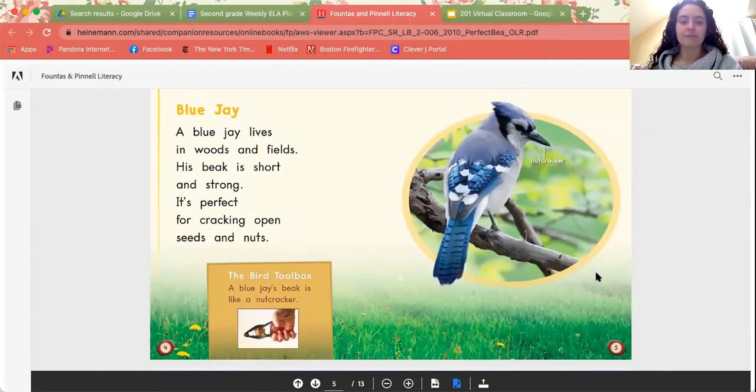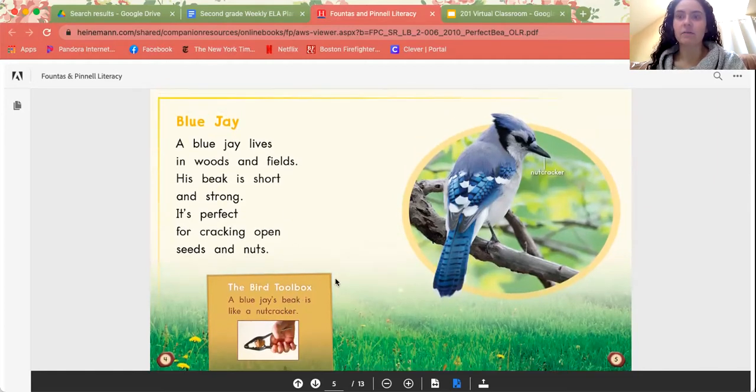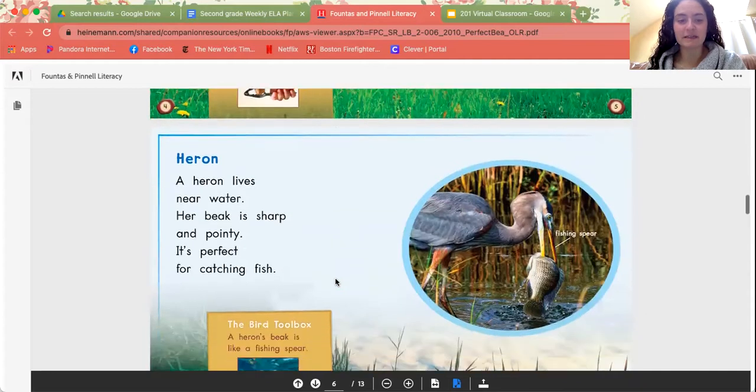Blue jay. A blue jay lives in woods and fields. His beak is short and strong. It's perfect for cracking open seeds and nuts. A blue jay's beak is like a nutcracker — that's a perfect kind of name for it, because what do the blue jays do? They crack open seeds and nuts.